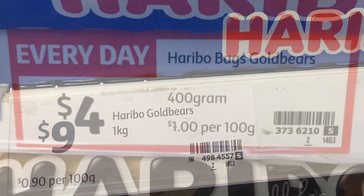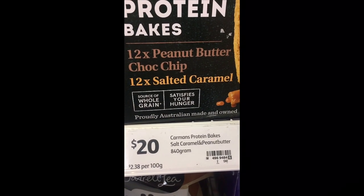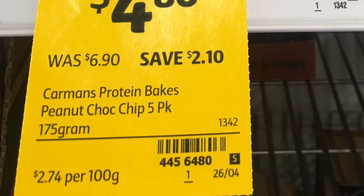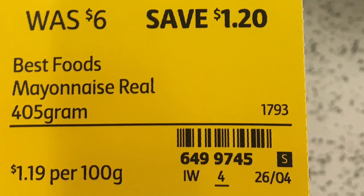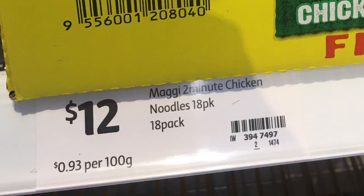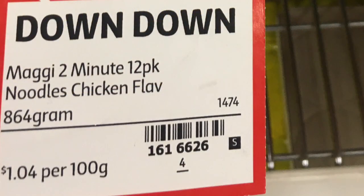Gummy bears come in a one-kilo bag at 90 cents per 100 grams, or smaller 400-gram bags at $1.00 per 100 grams. The muesli or protein bars are a big box of 840 grams at $2.38 per 100 grams, compared with individual five-packs at $2.74. There's also mayonnaise in a 1.29-kilo jar at $1.16 per 100 grams; smaller 405-gram jars are $1.19 per 100 grams. Magic noodle packs — 18 packets — are 93 cents per 100 grams, compared with the 12-pack at $1.04 per 100 grams, though the smaller packs often go on special and can work out cheaper.